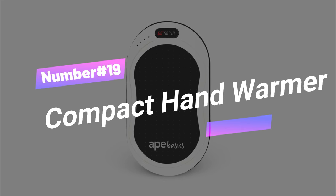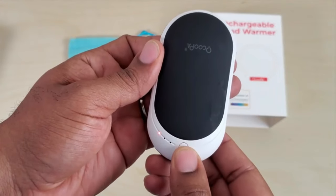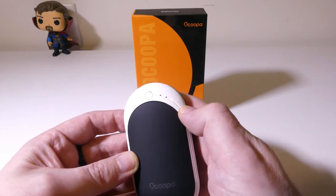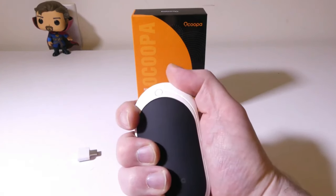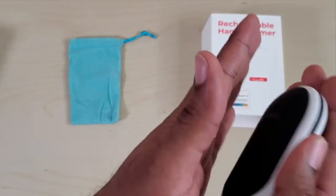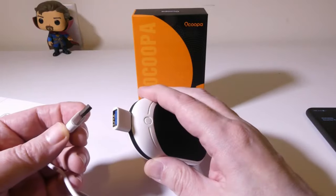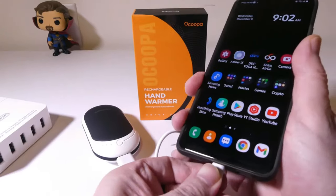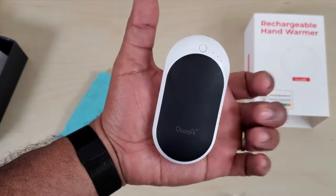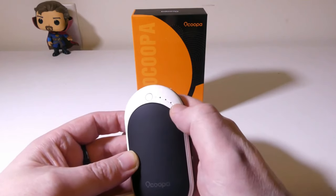Number 19: Compact Hand Warmer. Level up your winter game with this epic gadget. The intelligent digital display lets you check the temperature and remaining power in a snap. It heats up in just 5 seconds — press one button to start warming your hands and choose from low or high settings. And it's not just a hand warmer; it's also a 6,000 mAh power bank. Charge your phone on the fly anywhere, anytime. Plus, it's super safe with automatic power-off protection — no overcharging worries.